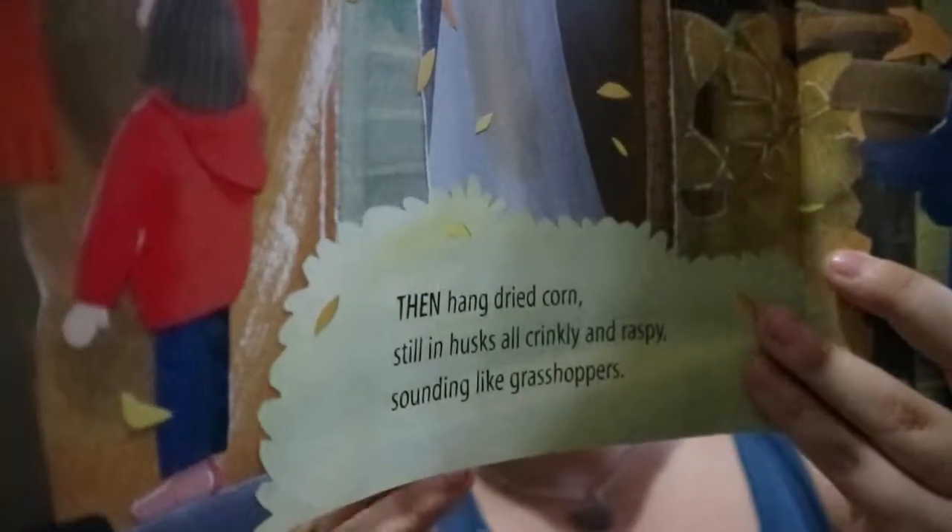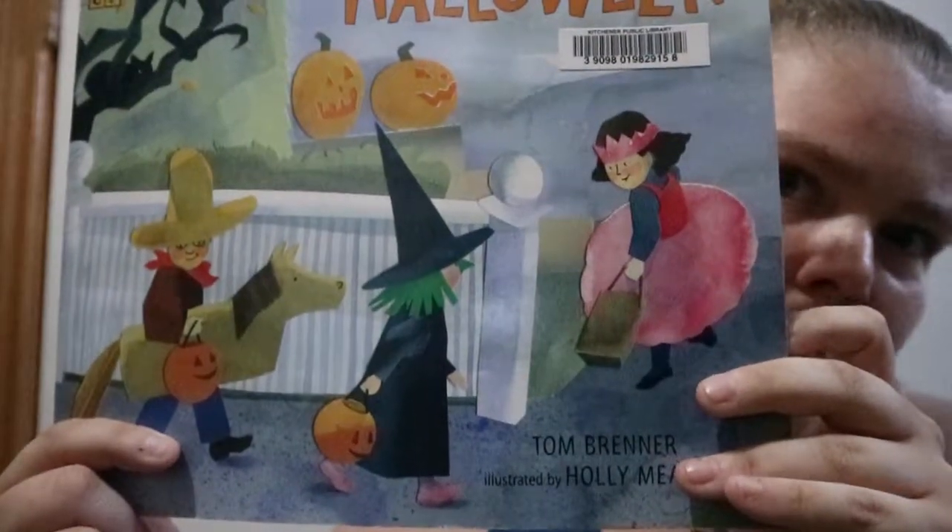And Then Comes Halloween is a paper-bound rectangular kind of thing, and each new sentence starts with either 'when' or 'then' and alternates between the two. It has a construction paper type of build to the images — like it was created with construction paper that's also been watercolored.